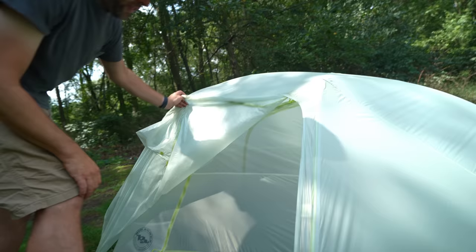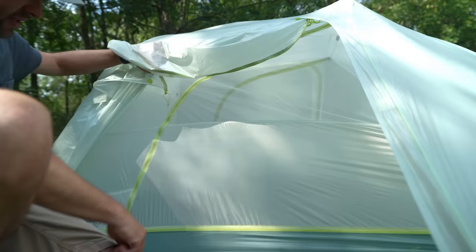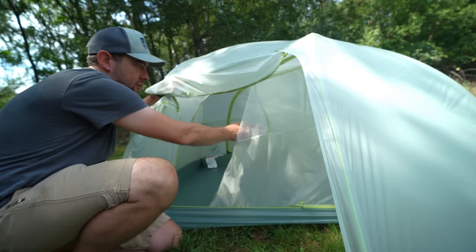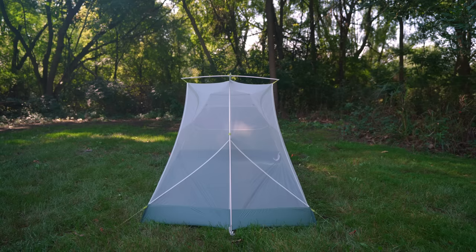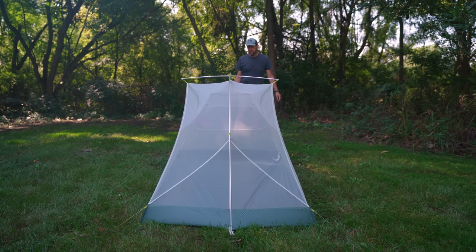The other big difference is the Nemo has a rainbow-style door, while the Tigerwall has two zippers, which is definitely nice and much easier to open — doesn't really fall on your face as much. The interior space on the Big Agnes is proven by the size of the brow pole on top of the tent. There's a pole that goes perpendicular to the main pole, which makes the headroom way bigger and obviously much easier to sit up in.